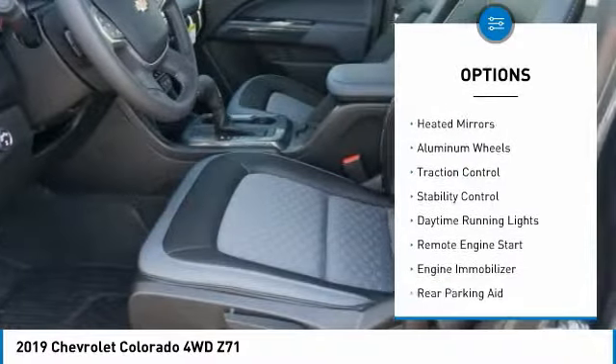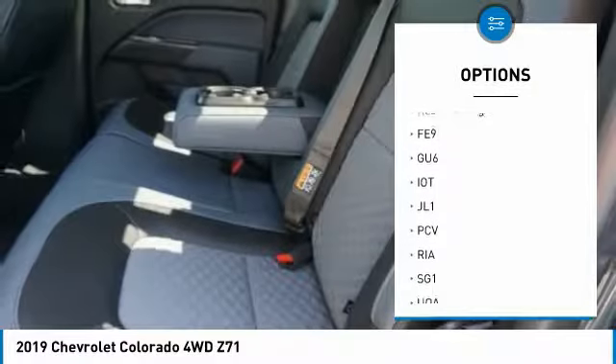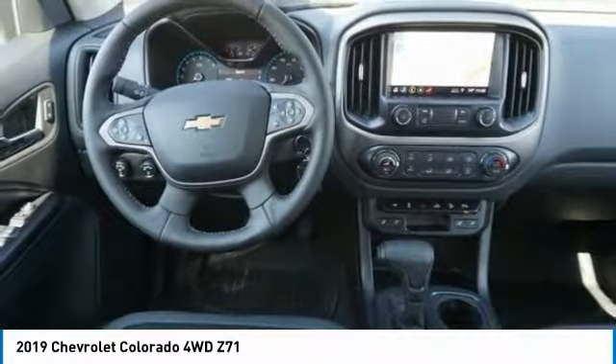Four-wheel drive, sliding rear window, heated mirrors, aluminum wheels, traction control, stability control, daytime running lights, remote engine start, engine immobilizer, rear parking aid.